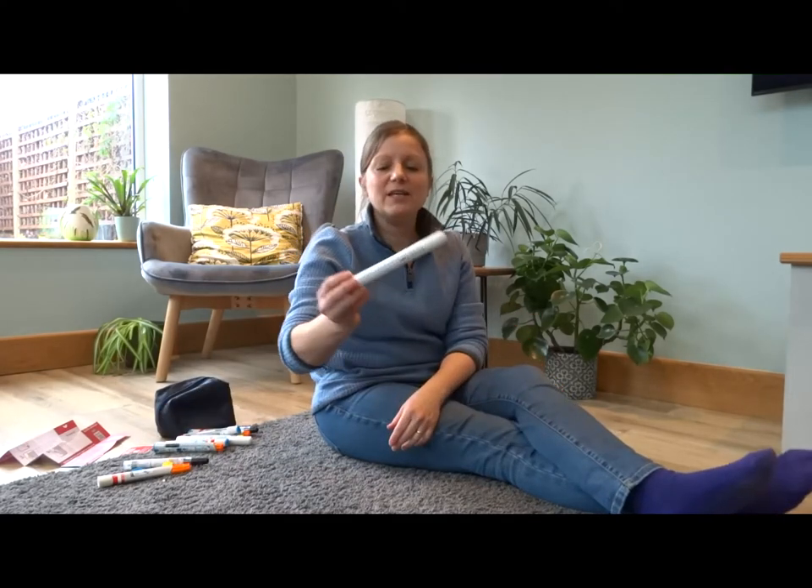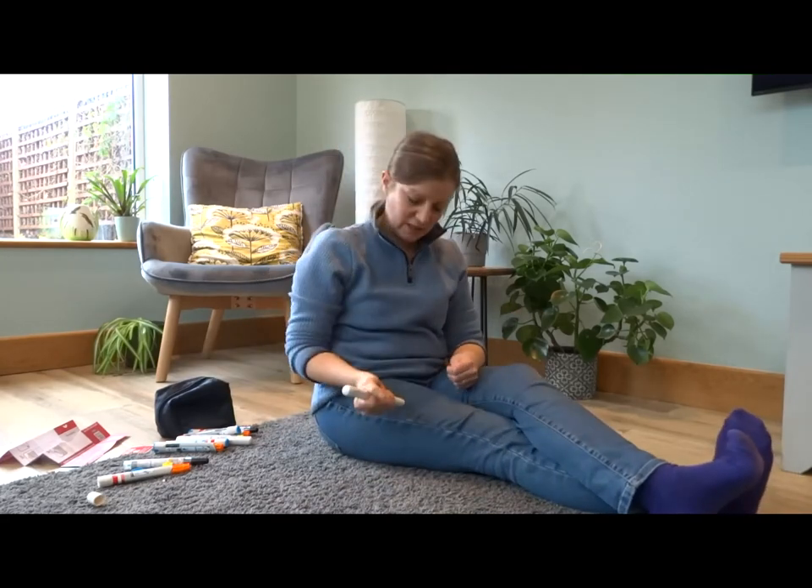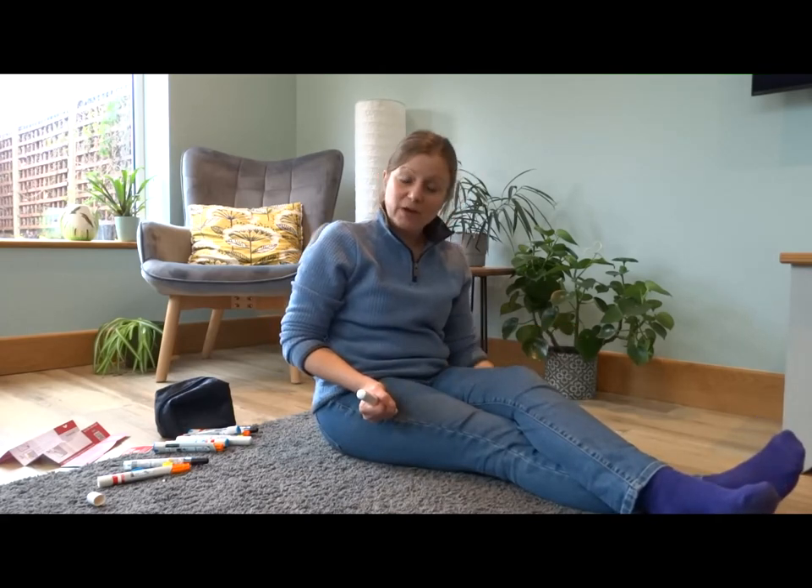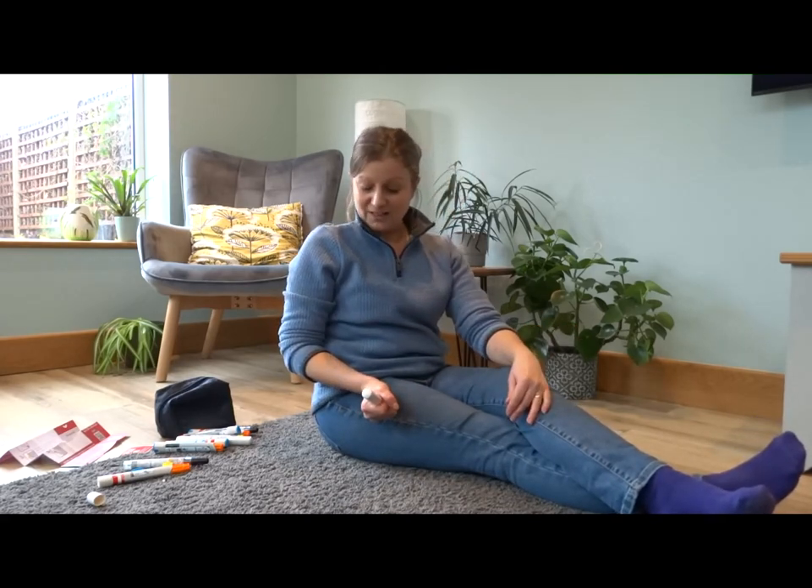Lastly there's the Emerade — again, take the safety cap off, hold it in your fist at a right angle to the upper outer thigh, swing and jab, and hold this one for 10 seconds.